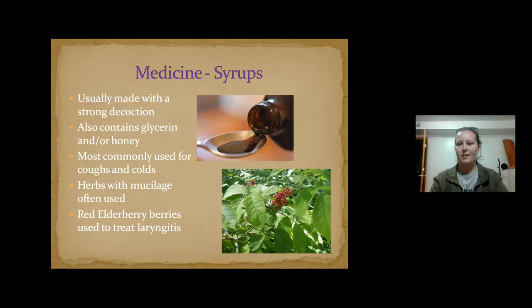Syrups are a good way to administer medicines to children. You use the decoction method and then add glycerin, honey, or maple syrup to make it sweet. One of my go-to's is an elderberry syrup with flavor enhancers — it's something you could almost take every day to stave off colds in wintertime, because elderberry has antiviral properties and really boosts your immune system. These are things you can find around here if you know where to look.